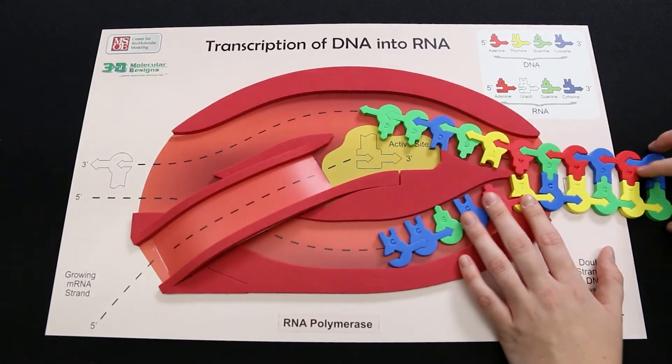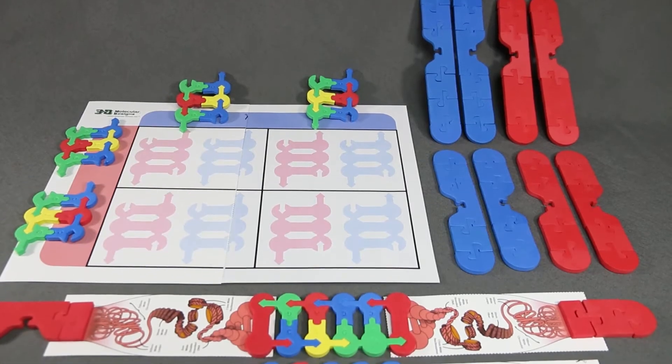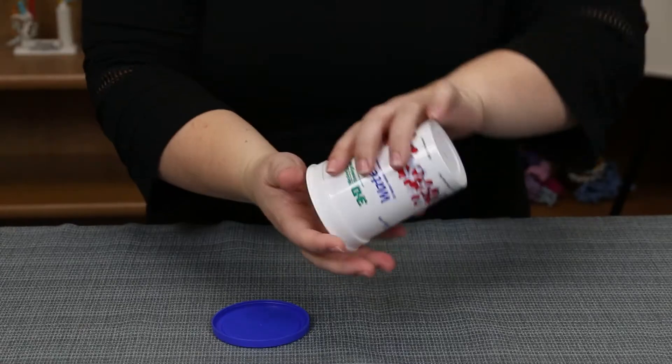The CBM and 3DMD have made me a better teacher. I have gained valuable knowledge throughout my participation in courses offered by CBM. I see the value in letting kids own their own knowledge through exploration of the models created by 3DMD.